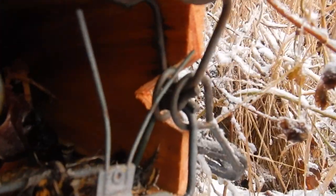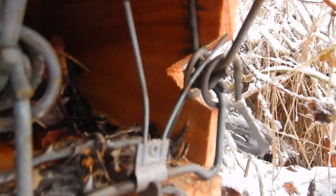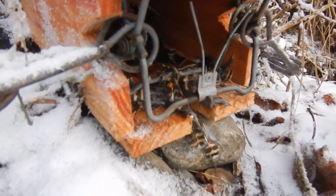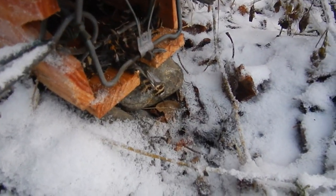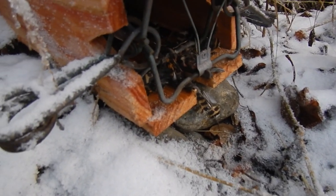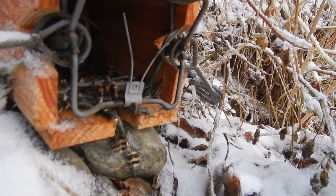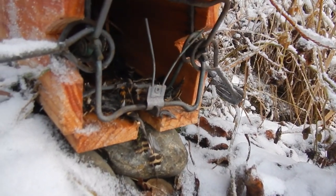Looking at this, I think I figured out the problem — I think he was able to get in here and make off with all the bait without setting anything off. So we'll rearrange the triggers a little bit and see what we can do.